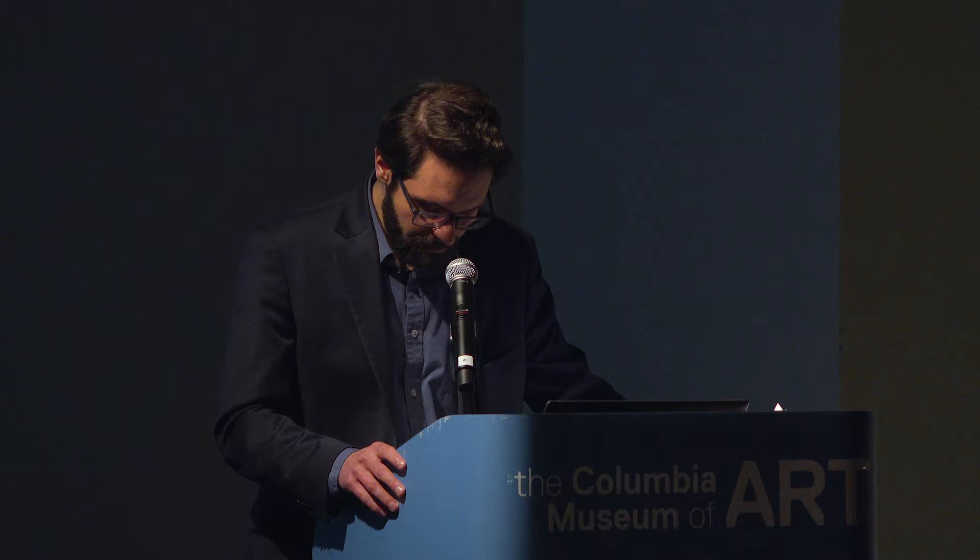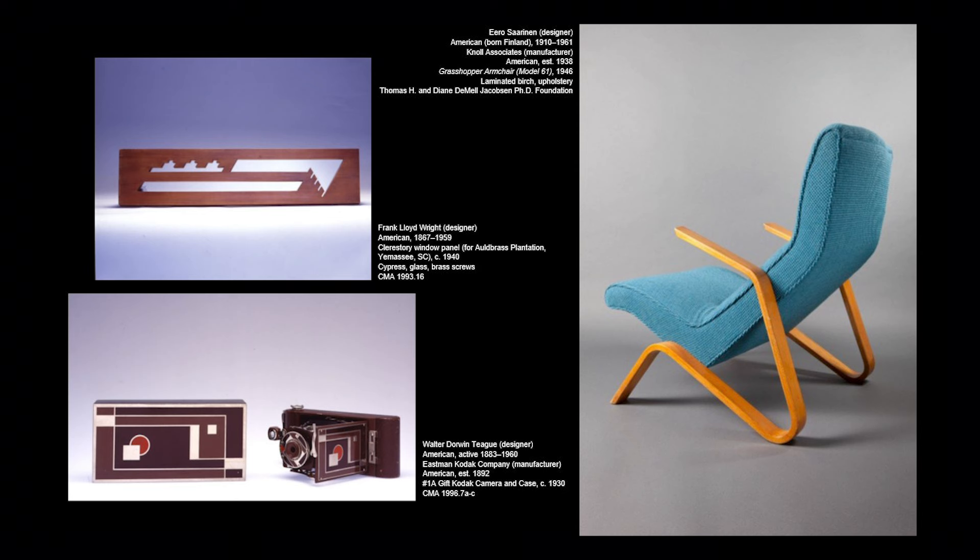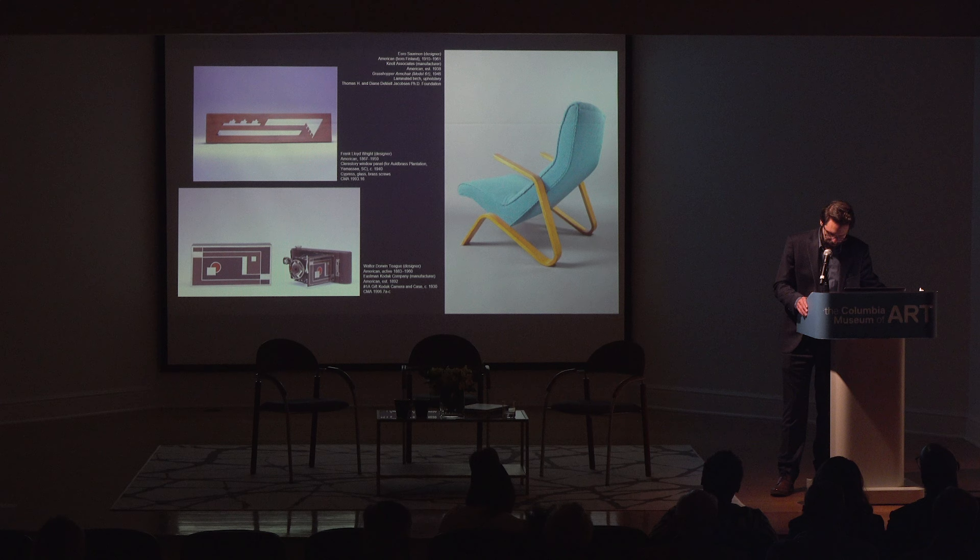In Saarinen's Grasshopper Chair by Knoll, produced just after the war, Saarinen himself, when asked about how he came up with the design, noted that he created it for post-war Americans who like to slouch—dealing with the idea of making objects for the ways people were living. And Frank Lloyd Wright absolutely took that charge to new heights in his development of the Usonian homes—open living spaces created to accommodate the needs of the modern family.